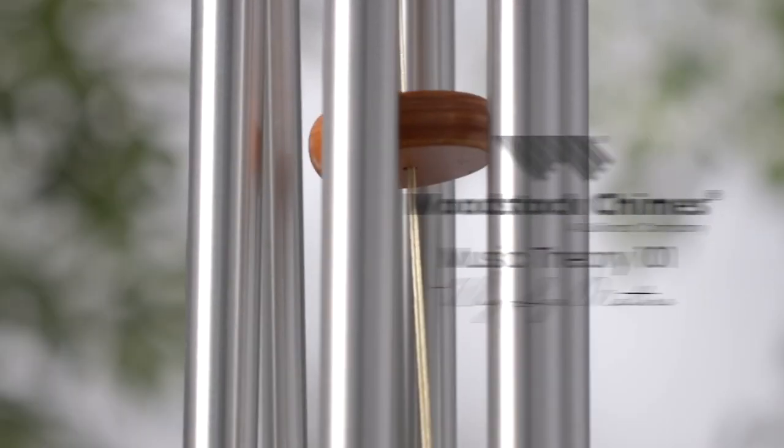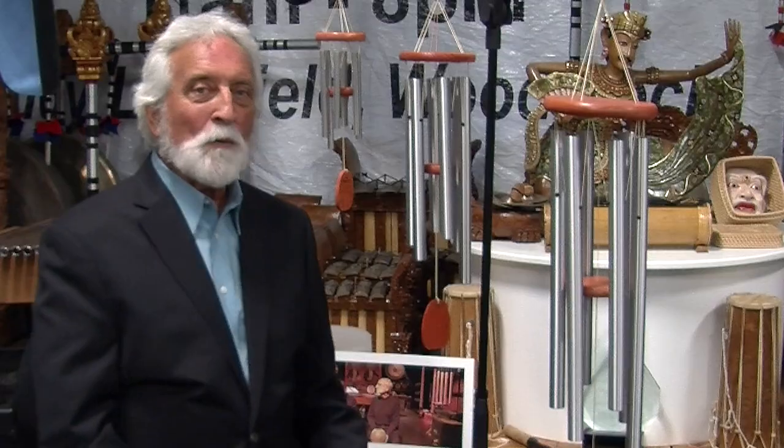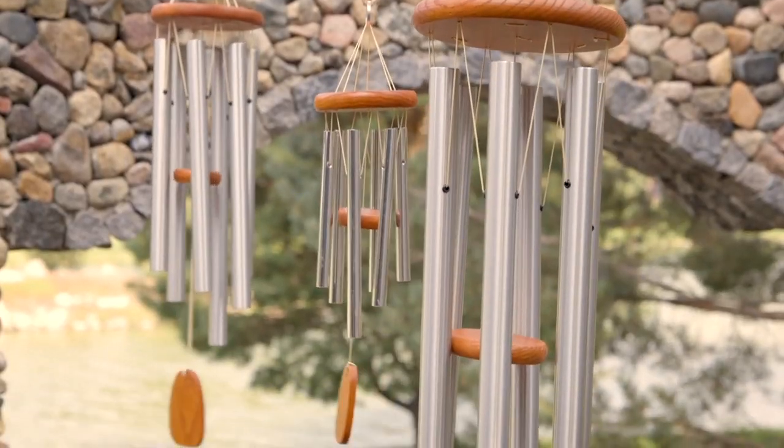Hi, I'm Gary Kvistad, founder of Woodstock Chimes. People ask me a lot: what's better, the big chimes or the small chimes?